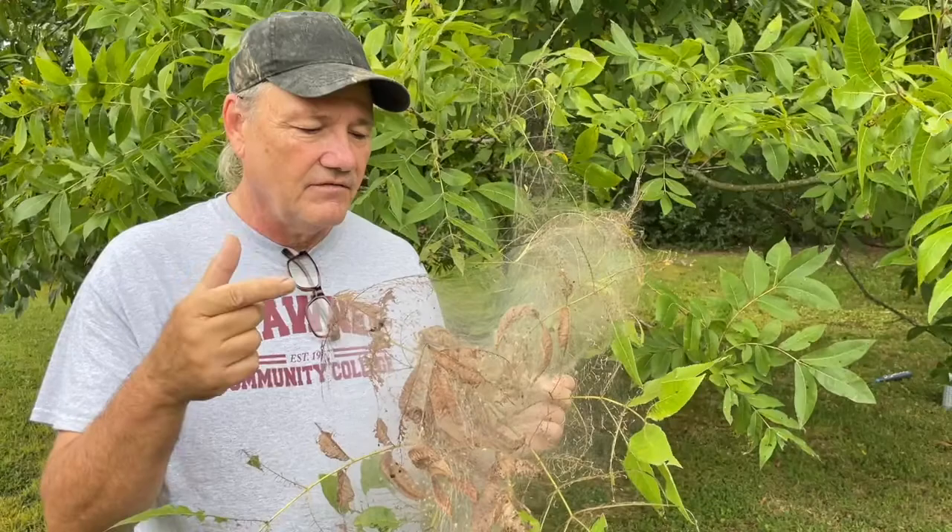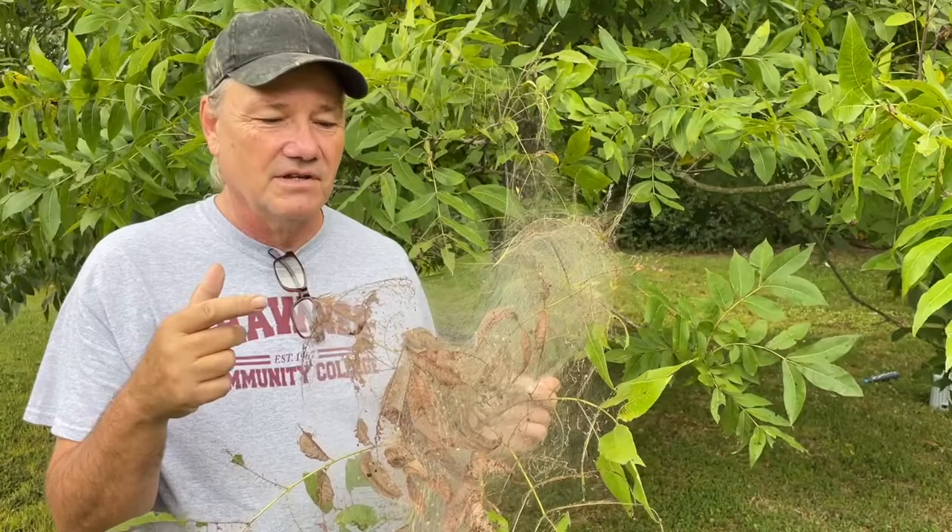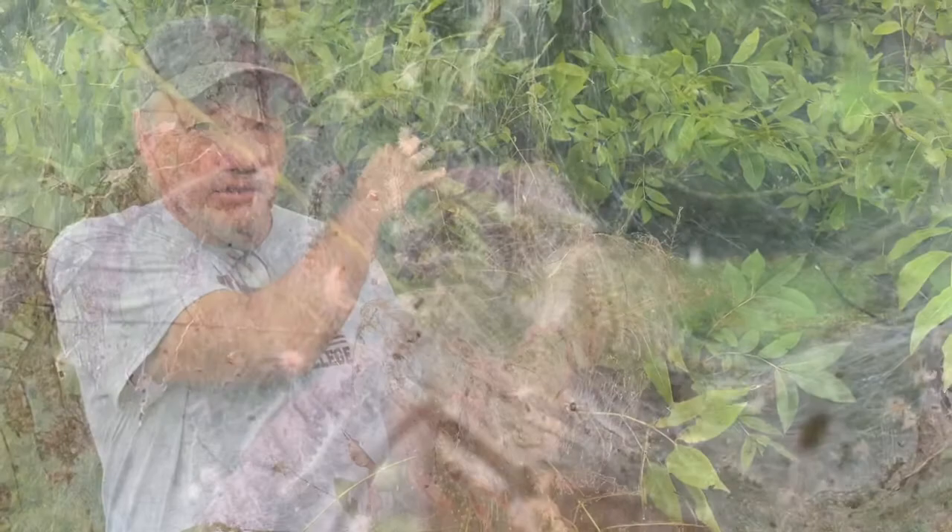The fall webworms — when we look closely in there, we can see them all in there. We can see little bits of shed exoskeleton, little bits of caterpillar poop. They spend the night in there, go out during the day to eat leaves, then come back. Today they're still in there because it's kind of a cloudy, overcast day.